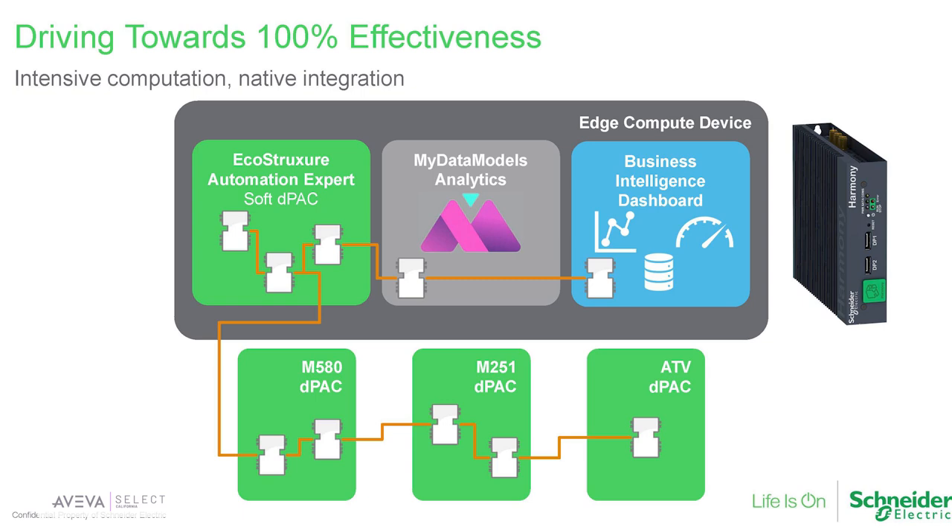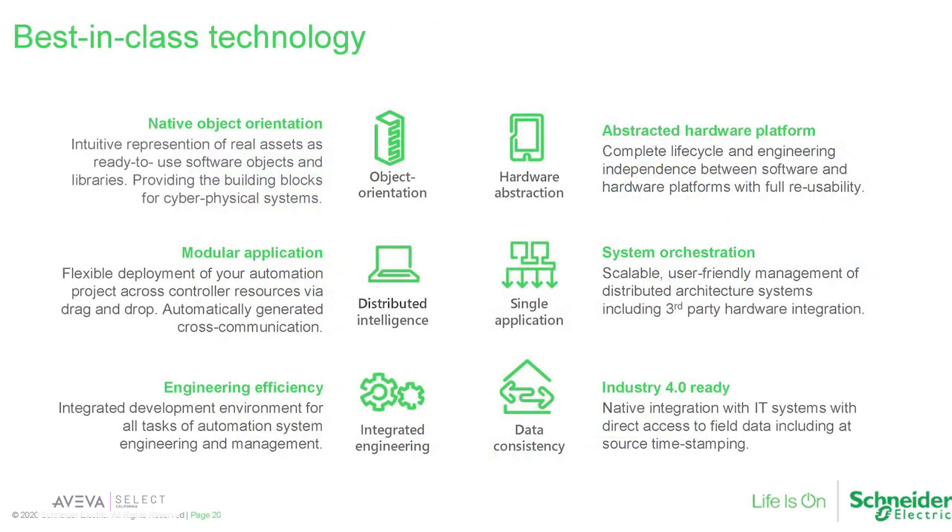Object-oriented programming — that's where we're going. Everything is just blocks, and you're going to be dragging and dropping. For the OEM, it's really cool: they deliver a machine and they'll just deliver the logic and say 'here, run it on whatever controller you want.' Exxon has 13 people who have been testing this in a lab for the last year and a half to two years, and their sole job is to break it. They haven't been able to do it. They've given us feedback on improvements, but this is really solid technology.